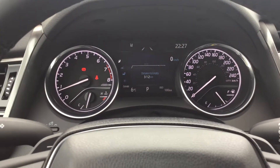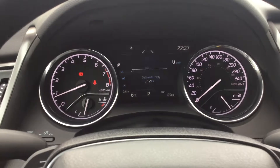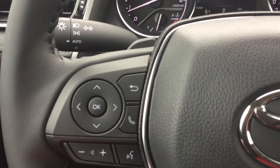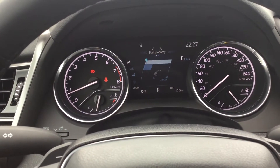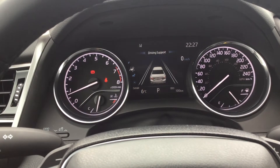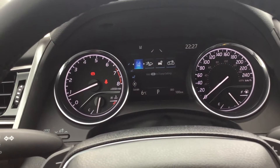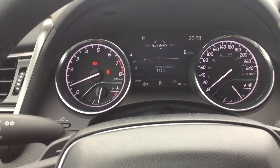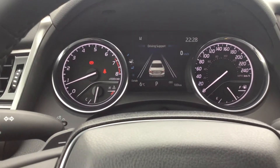We have a really nice setup with the gauges that have chrome wrapped around them, and we do have the multi-information display in the middle. Every multi-information display works the same — you have your directional pad along with the back button, so it's really simple to use. Just scroll over and up and down. You have tire pressure monitor, Toyota Safety Sense settings, lane departure alert, lane tracing assist, and pre-collision system. There's also dynamic radar cruise control. So lots of safety features — this is definitely a very safe vehicle.